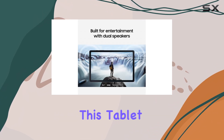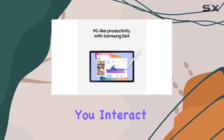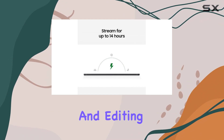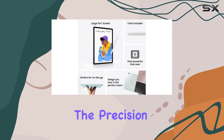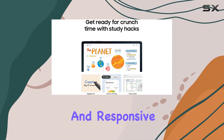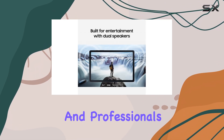One of the standout features of this tablet is the included S-Pen, which dramatically changes how you interact with the device. Writing notes, marking up documents, and editing photos has never been easier. The precision of the S-Pen allows for a natural writing experience that feels fluid and responsive, making it an essential tool for students and professionals alike.